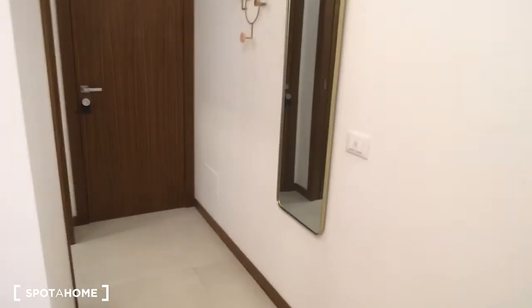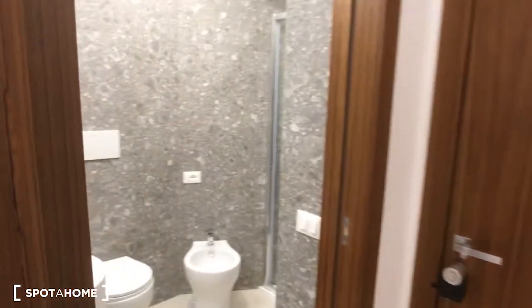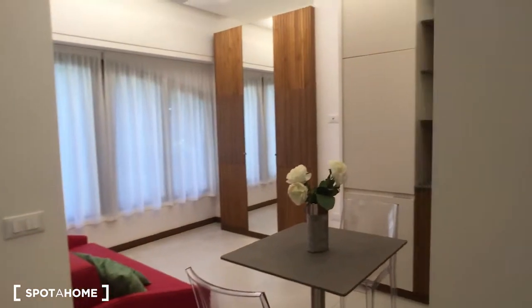Here we are watching the entrance and as you can see there is a mirror. As you come in on the right side there is the bathroom, and in front of the entrance the living room and the main room open up.